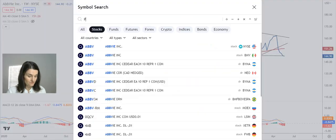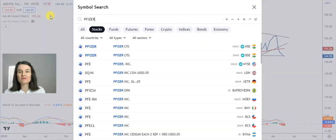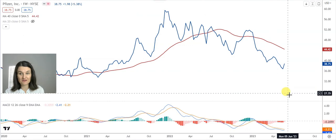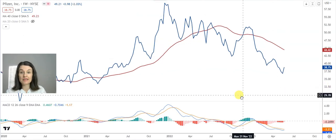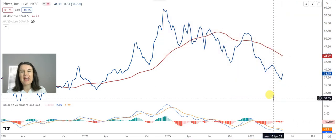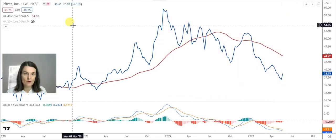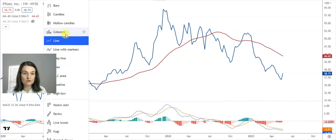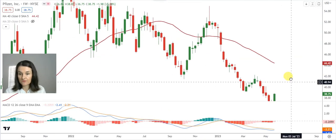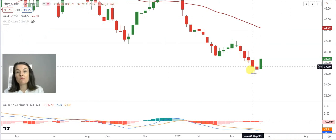Pfizer. We received quite a few emails from people wanting to buy banking shares or pharmaceutical shares. From its high, Pfizer is currently trading at a 38% drop. I want to change this quickly to a candle graph, because I want to highlight a couple of things.